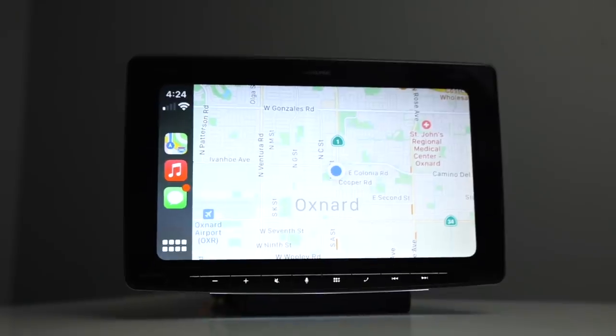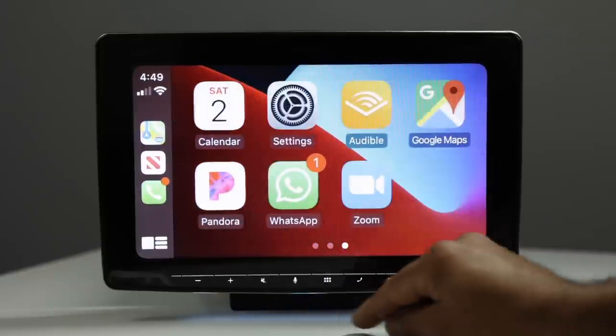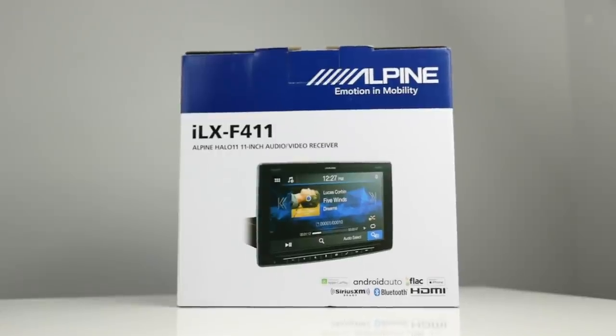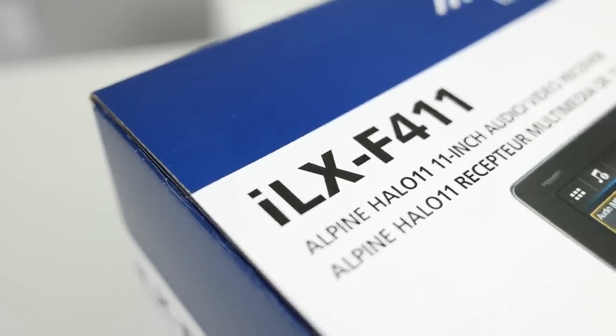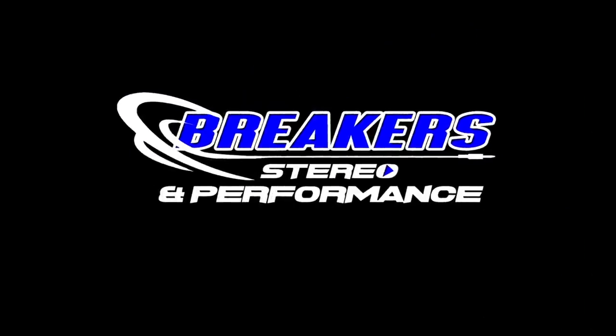In this video we'll be reviewing the largest name-brand floating panel receiver to date and the newest addition to Alpine's Halo lineup. This is Alpine's Halo 11, official model number ILX-F411, with an 11-inch monitor. My name is Josh with Breakers Stereo and Performance, and we're going to be kicking off 2021 by reviewing Alpine's ILX-F411.